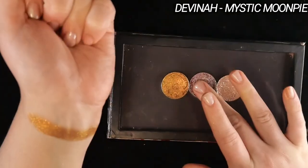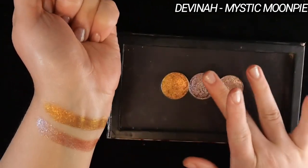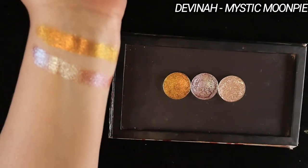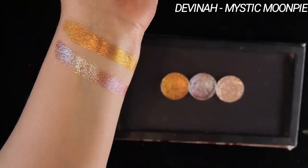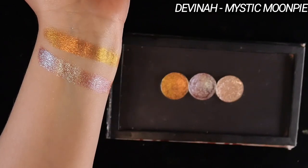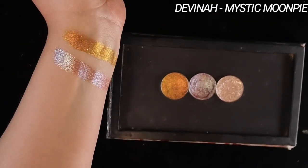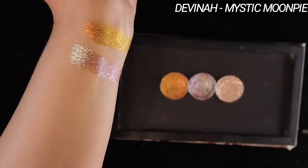Mystic Moon Pie is a classic from Divina. It has a truly neutral brown base, and the sparkles shift from teal to blue to purple. On me, this shows up as more of a silver-leaning shade. It comes across as the most truly neutral blue-brown type shade, so to speak. I'm not sure how it shows up on different skin tones, but just something to be aware of.